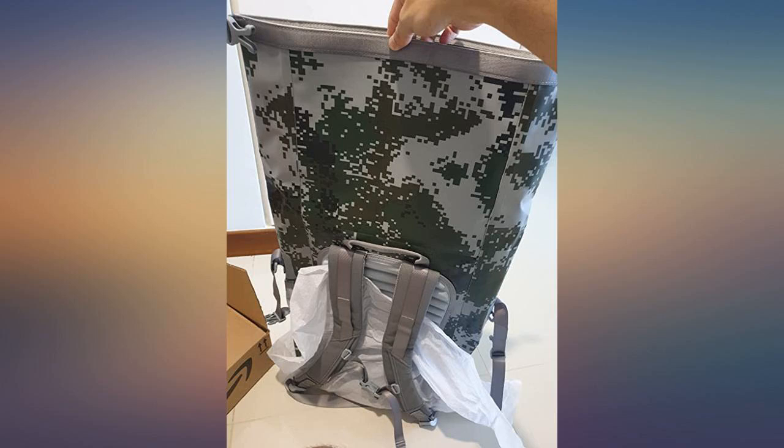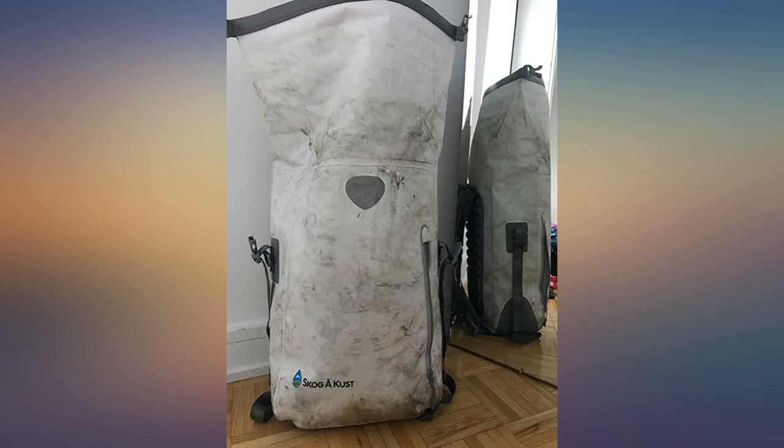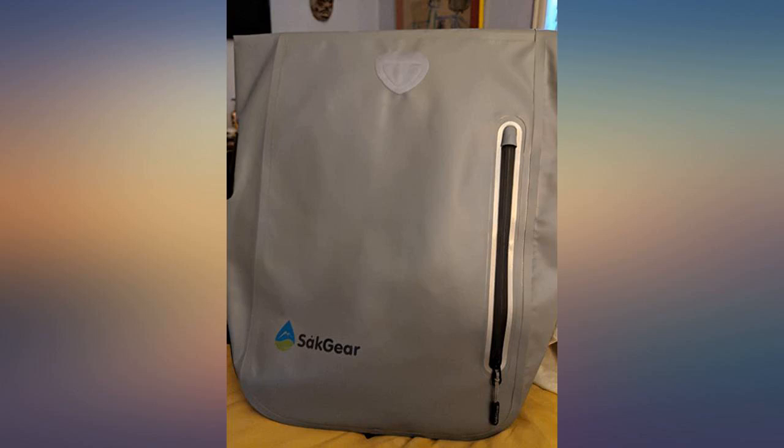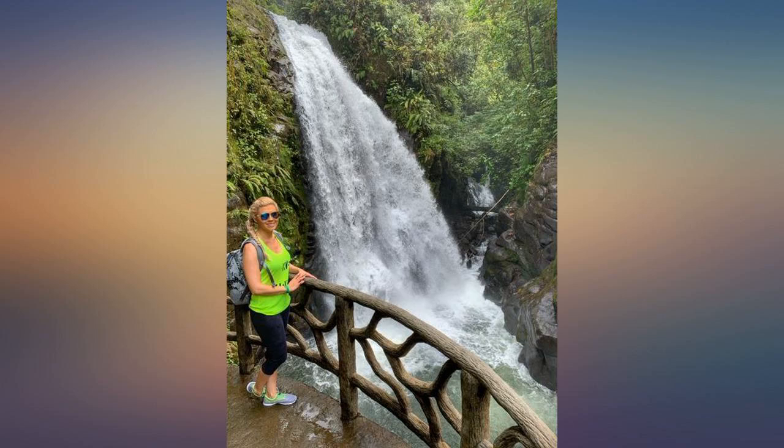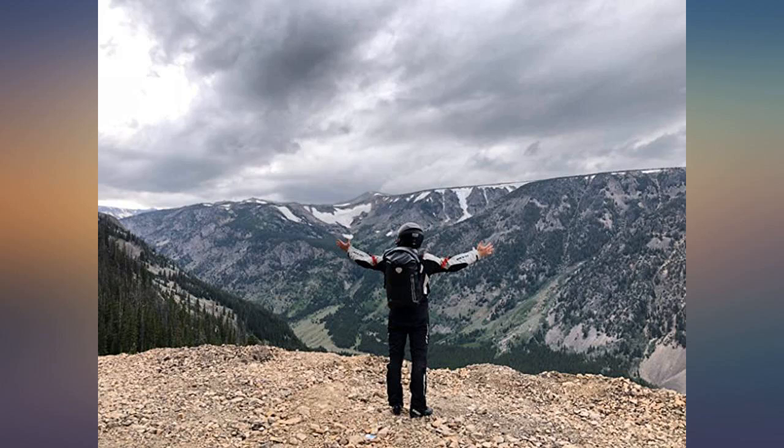The only change I would like to see is the placement of the reflector patch. In order to best close the bag, I have to fold the flap away from the straps, which covers the reflector. Not a big deal because I attach a light to my bag, but I would prefer the patch to show. I am super pleased with my purchase.